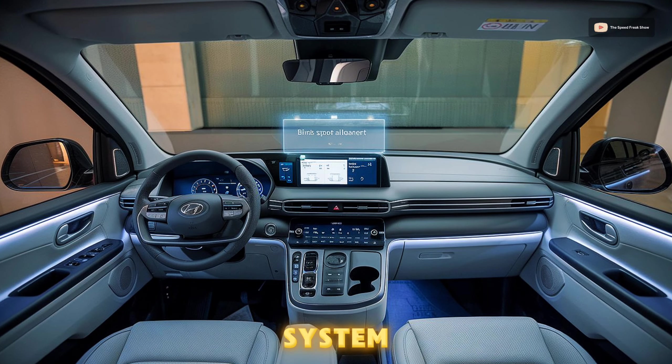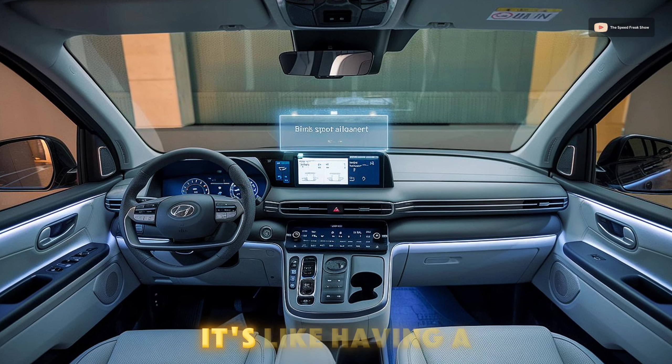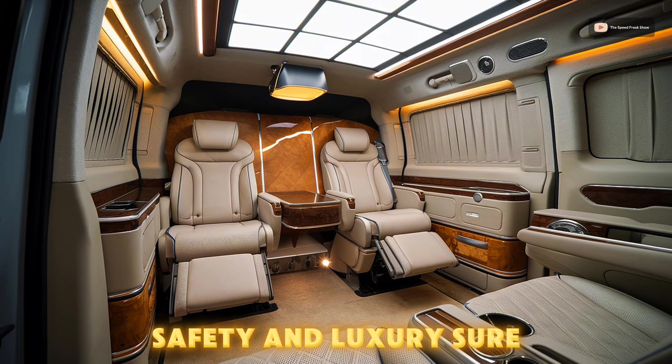then bam — a notification from the system: your blind spot alert. It's like having a sixth sense. Safety and luxury? Sure, we have those.